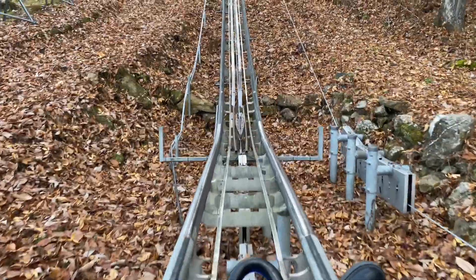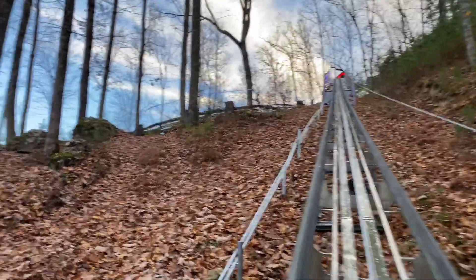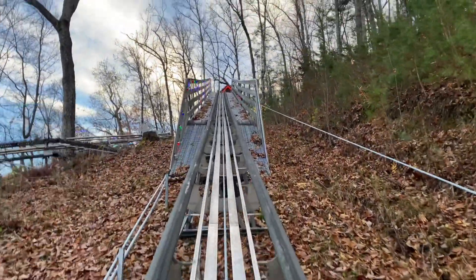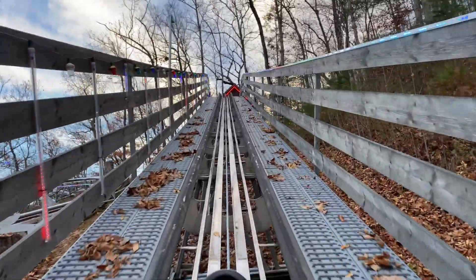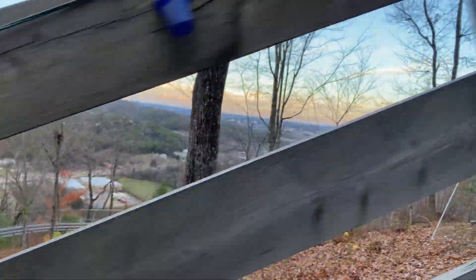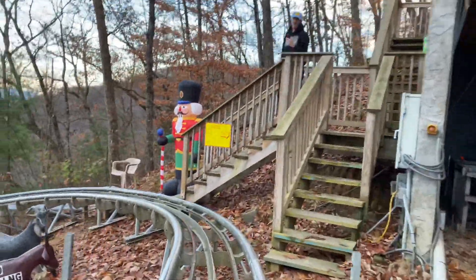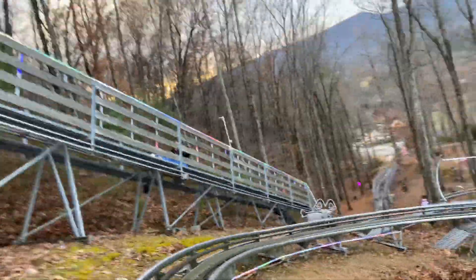We are now going up the final lift hill, bringing us all the way up to the top of Goats on a Roof. Someone just went by — they are riding doubles. I am very excited to see how fast this goes. You can see the city of Pigeon Forge all the way in the distance down there. And we are ready. Oh look, it's the Grinch! Here we go — press the handle forward and have fun. I am pushing this pedal to the metal — let's go!